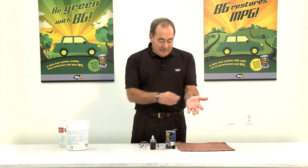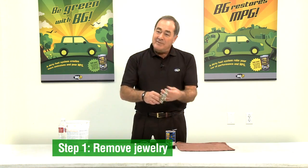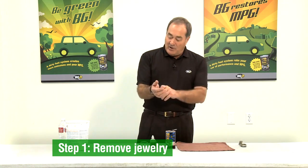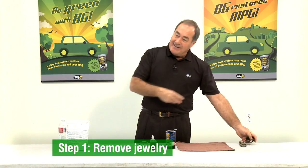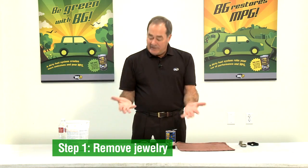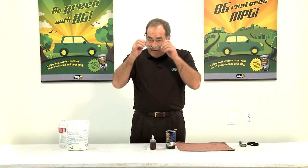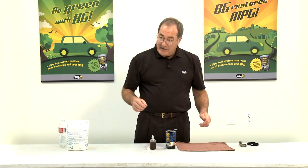The first thing you have to do is remove any jewelry. We don't want to run the risk of getting acid underneath and burning yourself. Now I just have plain old hands, I put my glasses on, and we're ready to go.